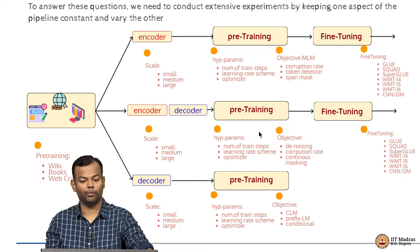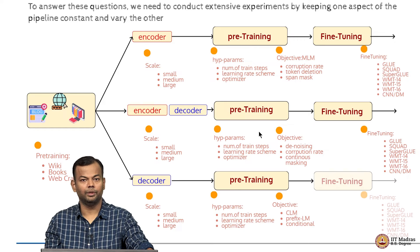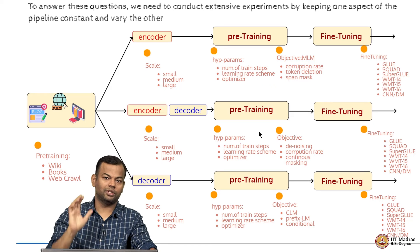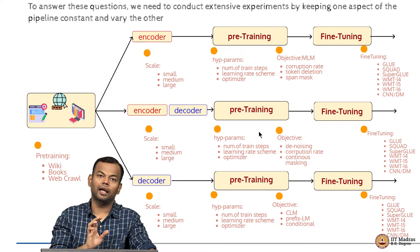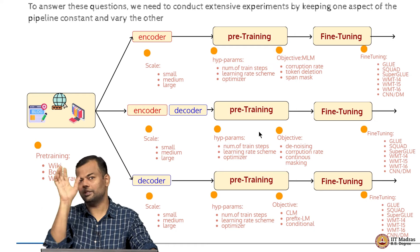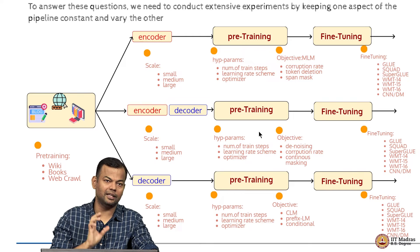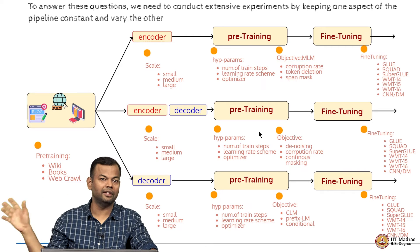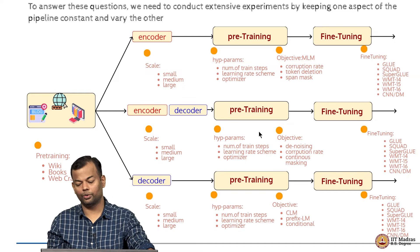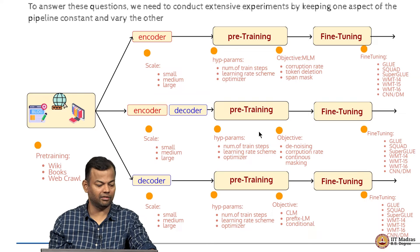In the case of decoder-only models, we have the causal language model, and today we are also going to see the prefix language model objective. There are simply too many things varying, and you cannot have these things hidden and say this model performs better than that. You need to make a systematic choice where you keep as many things constant across comparisons and then arrive at logical conclusions about which model or which choices are collectively better.